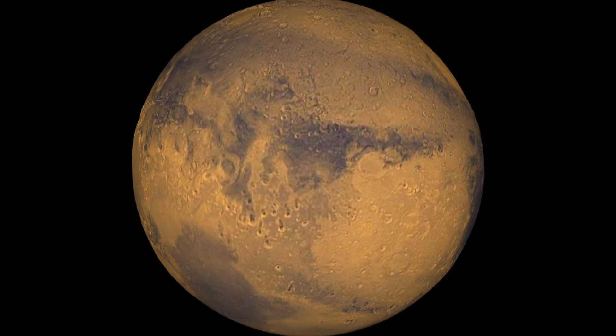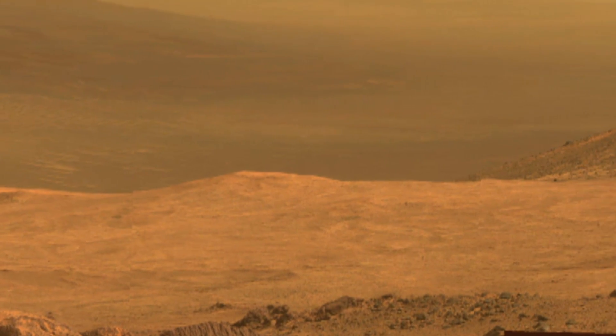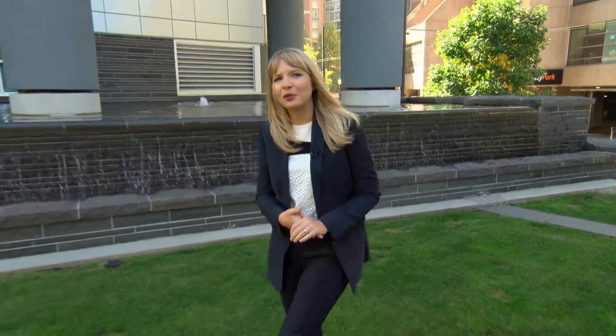It was the headline we've been waiting for: NASA finds water on Mars. So how excited should we be? I'm going to go with very. But here's why it's so cool.